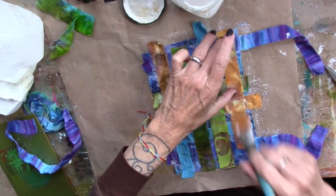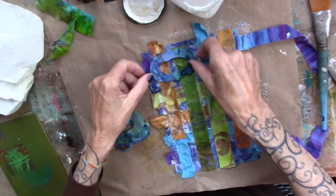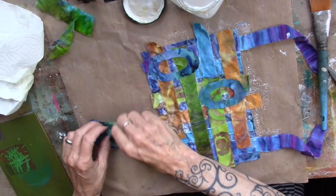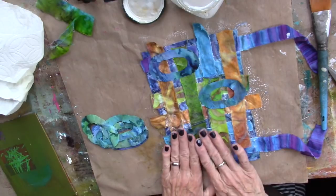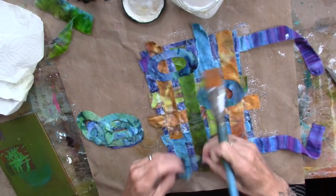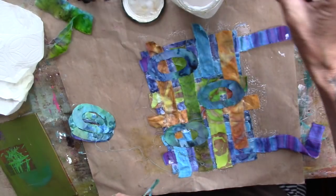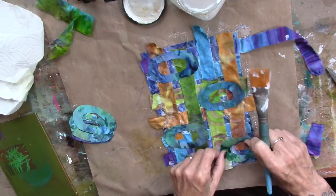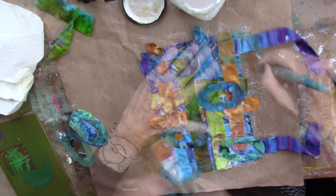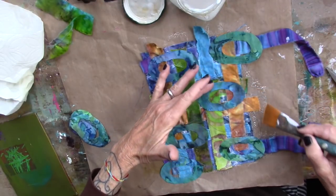So while this is still a little damp, I'm just going to lay some of these odd circles down. They need a little moisture. They're not staying, so just push them down. And then I have the centerpieces.